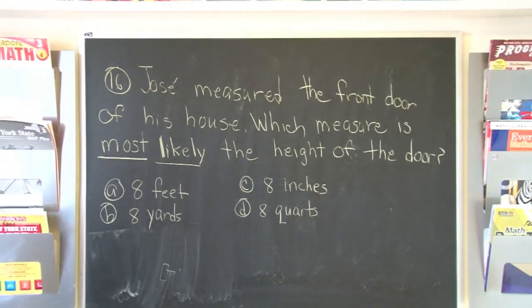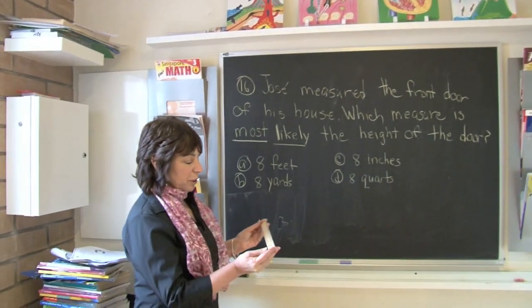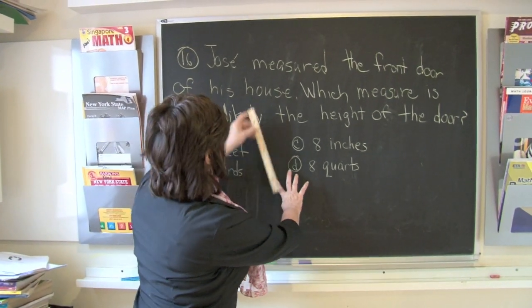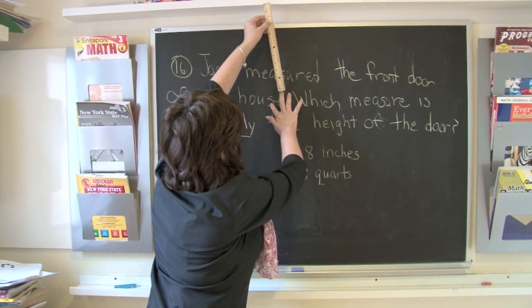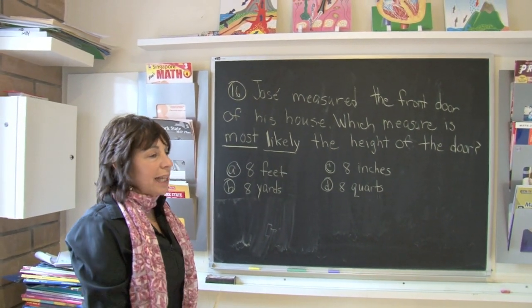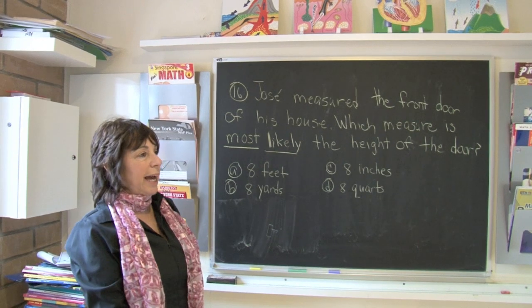Boys and girls, I have a ruler right here. One ruler is 12 inches or one foot. So if I were to measure one foot, two feet, three feet — we can kind of imagine that eight feet would most likely be the height of the door.